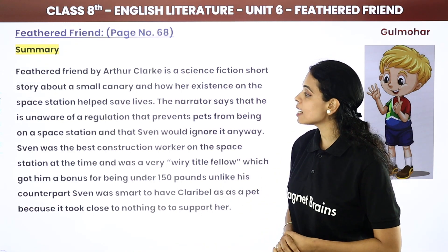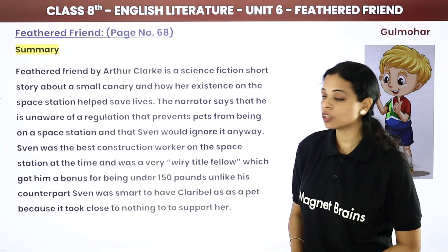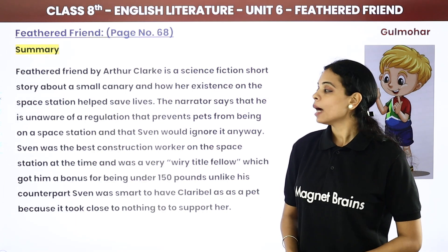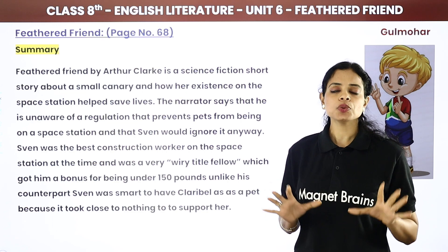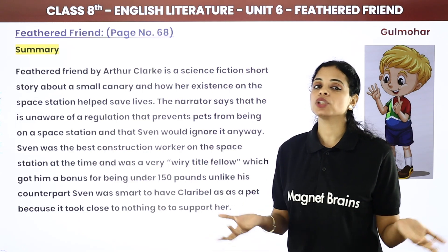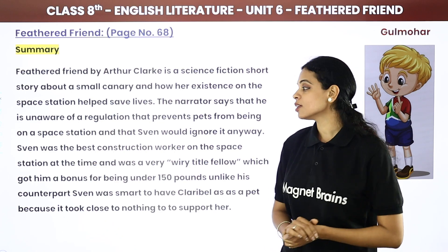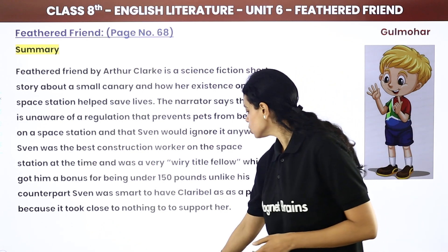The narrator says that he is unaware of any regulation preventing pets from being on a space station, and that Sven would ignore it anyway. Sven was the best construction worker on the space station at the time and was a very wiry little fellow.